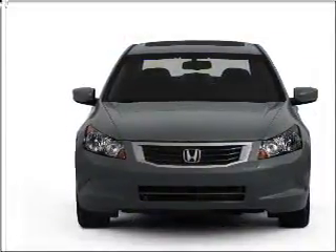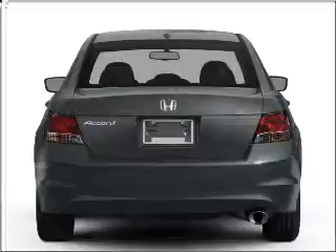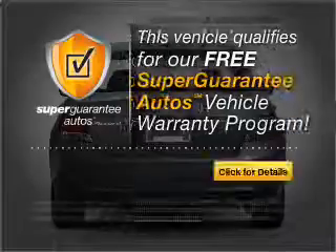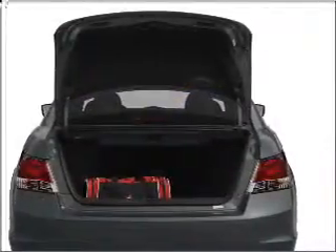With an efficient four-cylinder engine connected to a smooth shifting five-speed automatic transmission, this vehicle qualifies for our free Super Guarantee Autos Vehicle Warranty Program. Buy a vehicle and get a free warranty from us, only at everycarlisted.com.